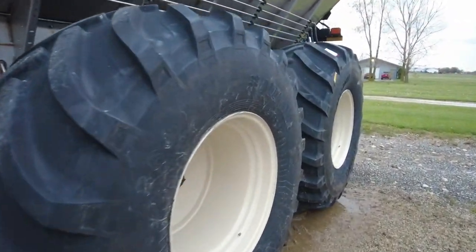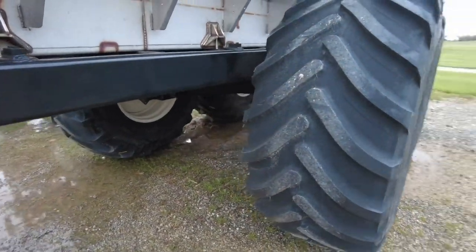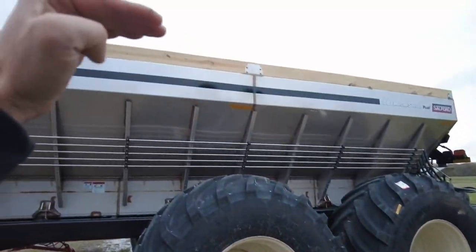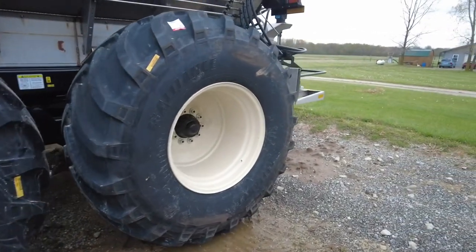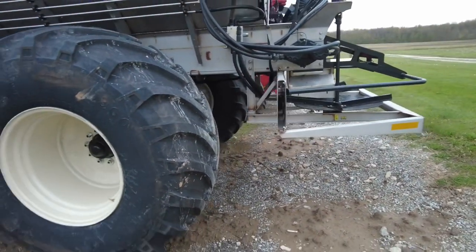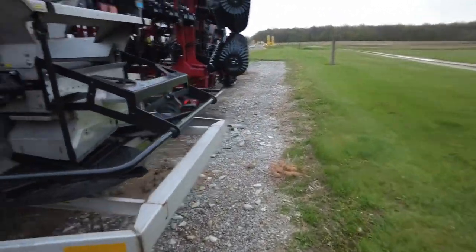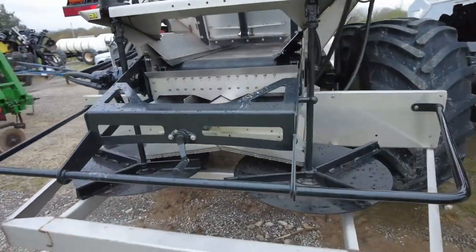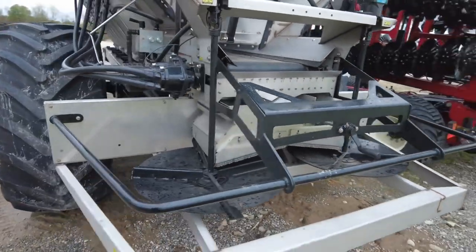Check out these tires — 800 is the size of those. What this spreader is designed to do is to be loaded, go to the field and spread, unload as fast as you can, load it as fast as you can. You won't heat it up, it won't break down on you. It can maintain high rates of spreading — you can go out and spread all day and you won't get this thing to heat up on you.